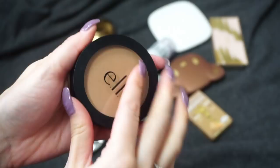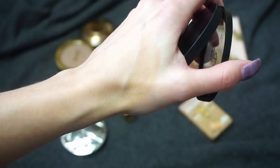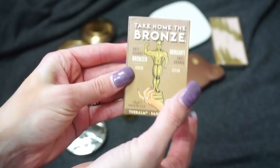This one is from e.l.f. Cosmetics — one of their Primer Infused Bronzers in Forever Sun Kissed. I haven't reviewed this yet on my channel, so I'll be keeping it for a follow-up video. I also picked up one of the Primer Infused blushes from e.l.f., and I think I like the bronzer a little bit more. The shade is a little light for me but I feel like I can make it work — it's nice, long-lasting, and very natural looking, which is a good thing.